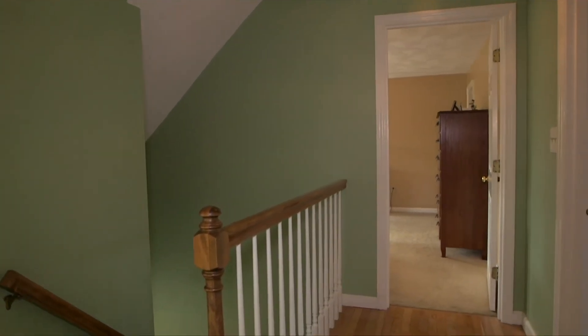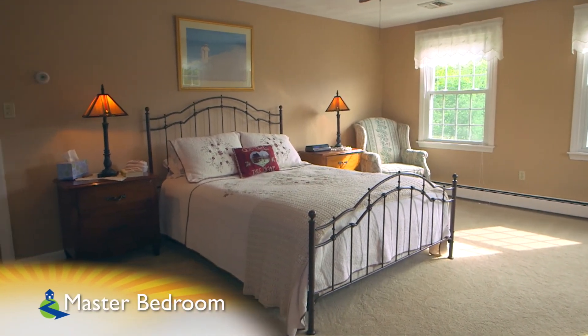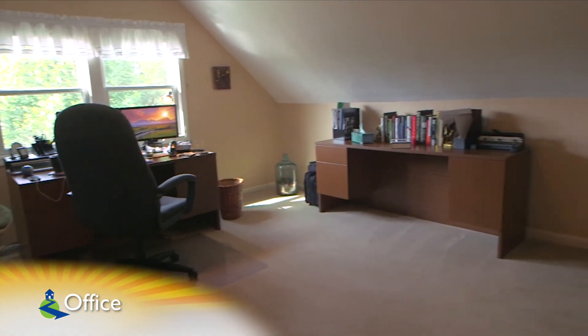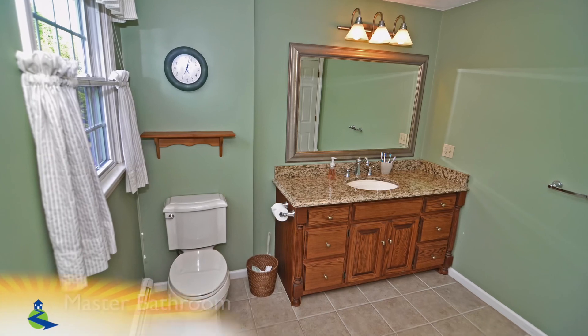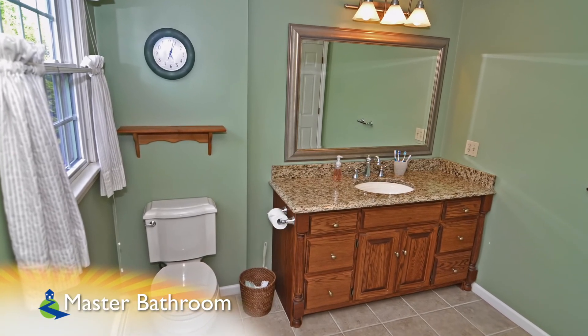Moving to the upper level, the master suite is a spacious area that features a walk-in closet with a dormered office/sitting room through the closet area — a perfect spot for someone that works from home. The master suite also features an en-suite bath with tile floors and an upgraded granite vanity.